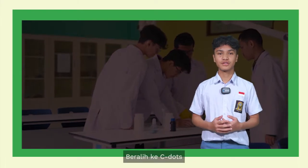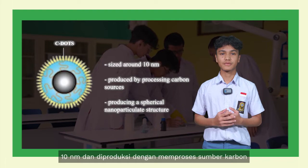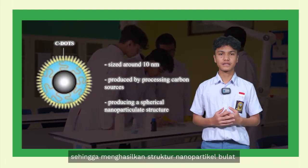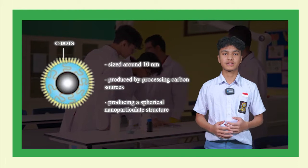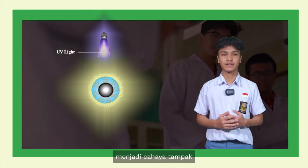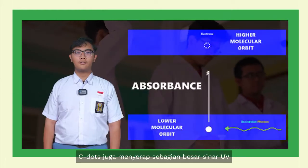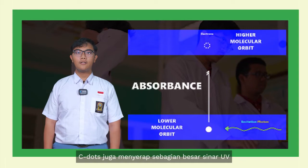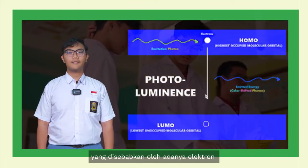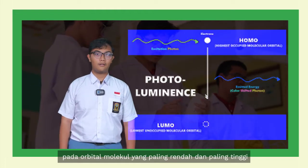Moving over to C-dots, they are carbon nanoparticles sized around 10 nanometers and are produced by processing a carbon source, producing a small spherical nanoparticle structure. C-dots light up under UV light, shifting its wavelength into visible light — a phenomenon called photoluminescence. C-dots also absorb the majority of UV light shown on the nanoparticle.